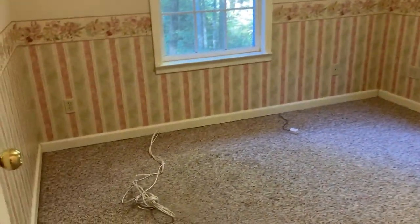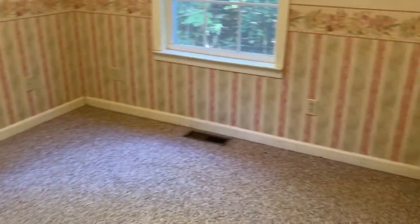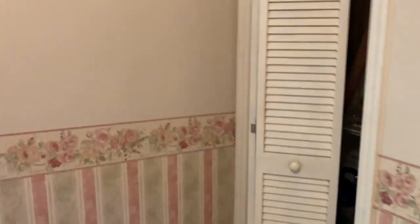Two smaller bedrooms. You'd probably get a full-size bed in here. It's gonna be a little tight with a small closet. Vaulted ceiling again.